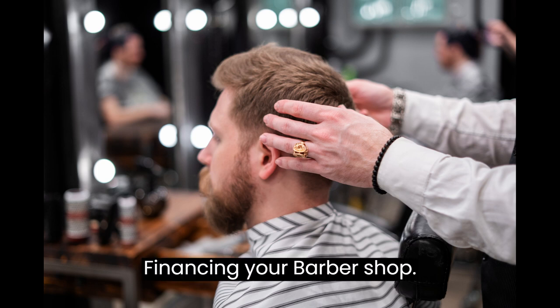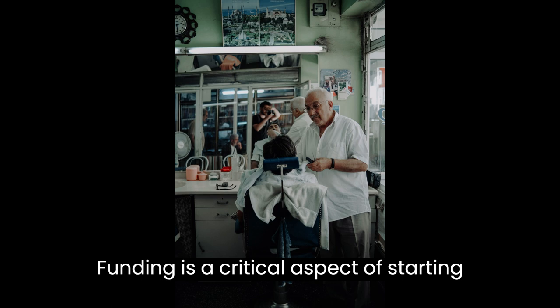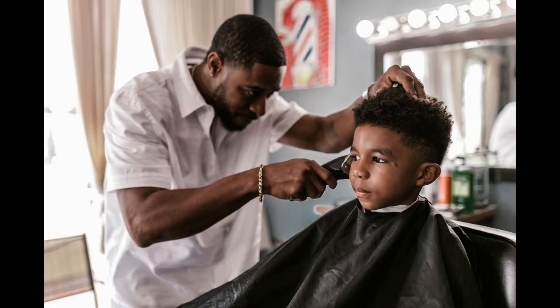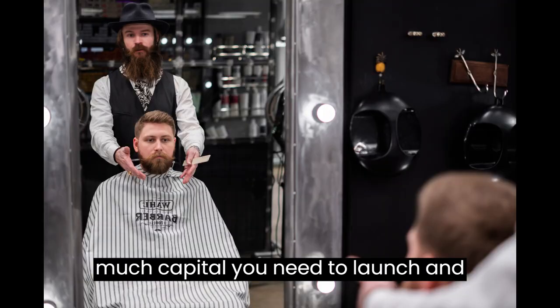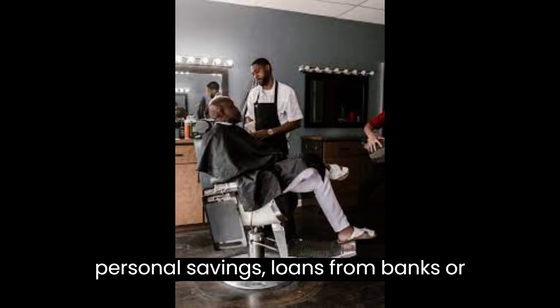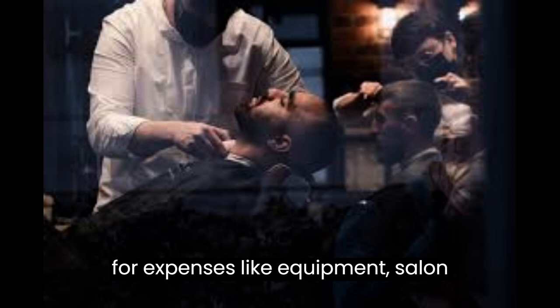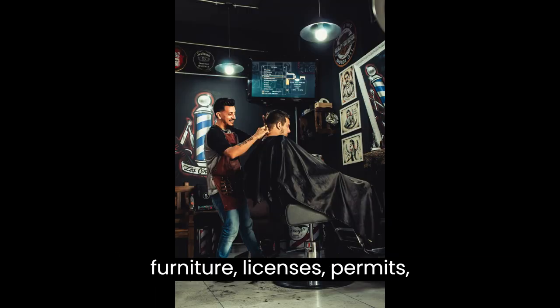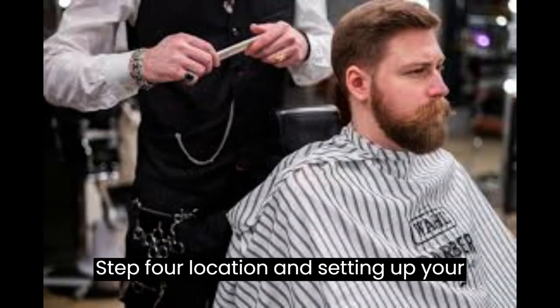Step 3: Financing Your Barbershop. Funding is a critical aspect of starting a barbershop. Consider your available resources and determine how much capital you need to launch and sustain your business. Explore different financing options such as personal savings, loans from banks or credit unions, or even seeking investors. Prepare a detailed budget that accounts for expenses like equipment, salon furniture, licenses, permits, marketing, and employee salaries.